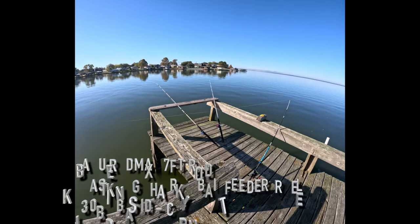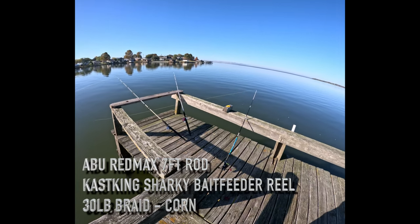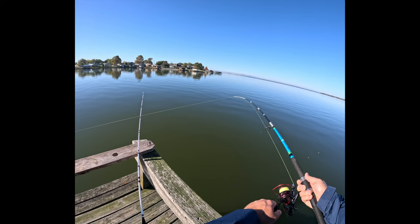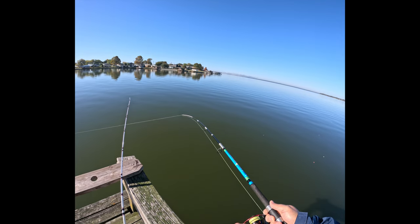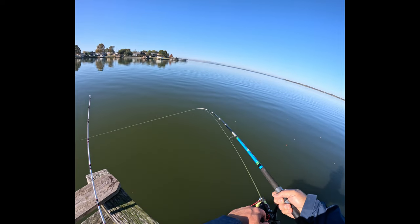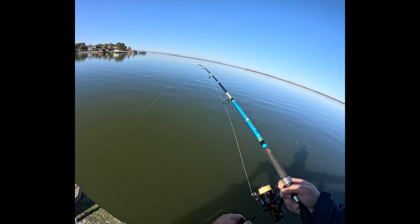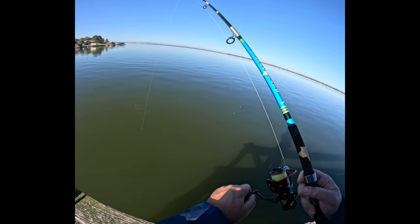I've got lines everywhere today — but we do have our first fish on, and it feels like it's going to be something good, hopefully a carp or a buffalo. That's what we're after today with half my rods; the other half are out for catfish using cut carp. On this rod I was just using corn, and yeah, it looks like we've got our first carp.